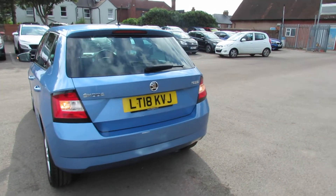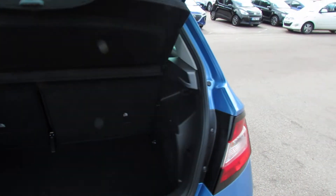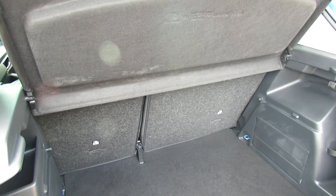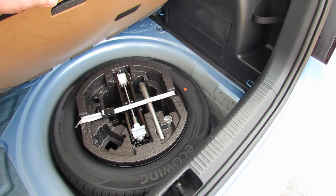Let's just show you the rear here. We've got reversing sensors. Let's show you the boot — really decent sized boot on this car as you can see. You've still got the 60-40 split to open it up to make it even larger if you want to. And let's just show you underneath here because we've also got a full size spare wheel underneath there — a nice rarity these days.